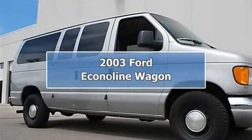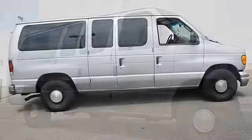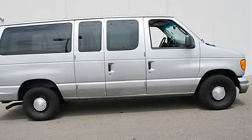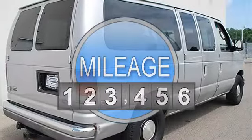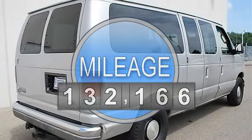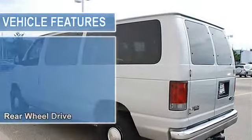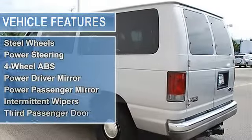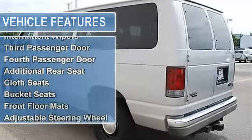2003 Ford EconoLine Wagon Full-Size Passenger Van. This vehicle features the following equipment: Automatic transmission, 5.4L engine, Rear Wheel Drive, tires front all season, tires rear all season, full-size spare tire, wheel covers, steel wheels, power steering.